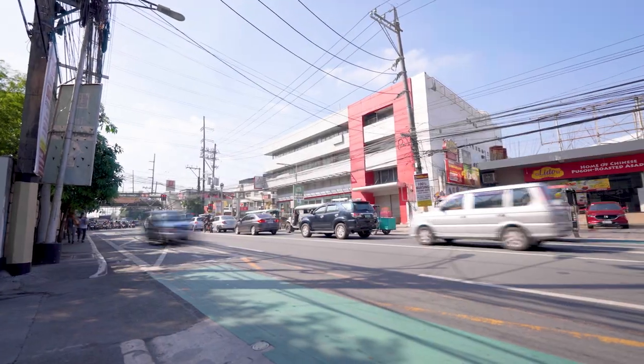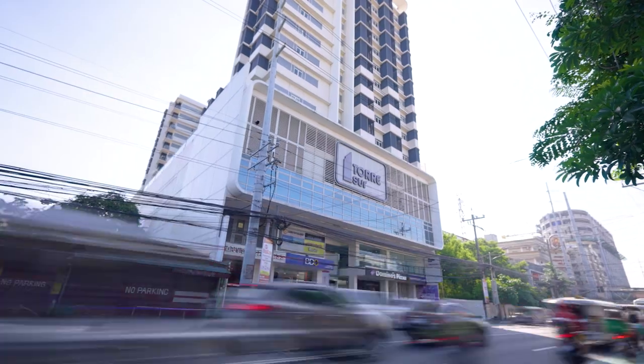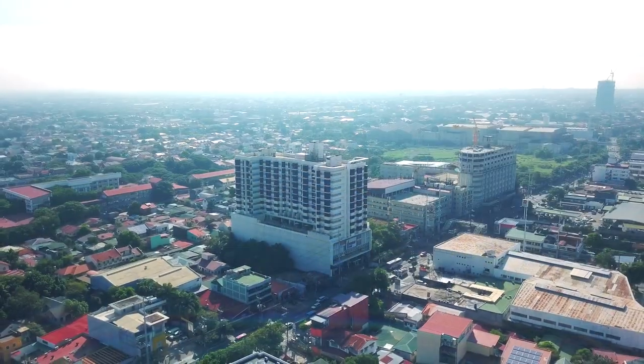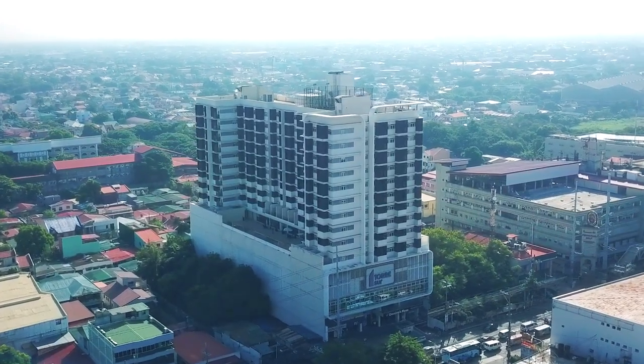When life moves too fast, it's great to have a place where you can slow down the pace. Move to a home you deserve here at Torre Lorenzo Sur, Las Piñas. Come with me as we look around this promising residential development and find out what premium residences and amenities are in store for you here at Torre Lorenzo Sur.